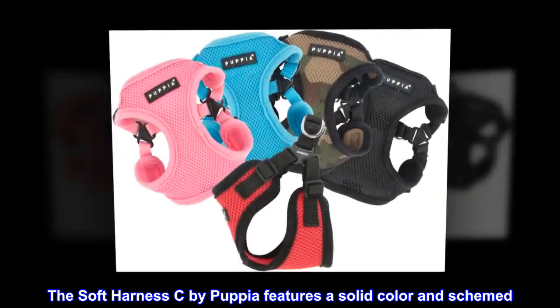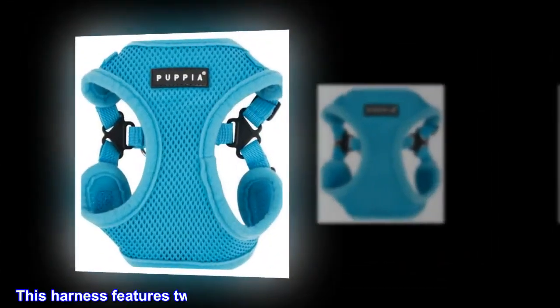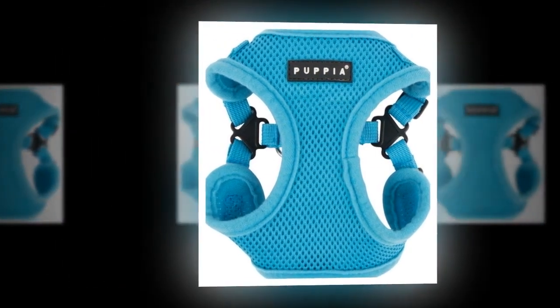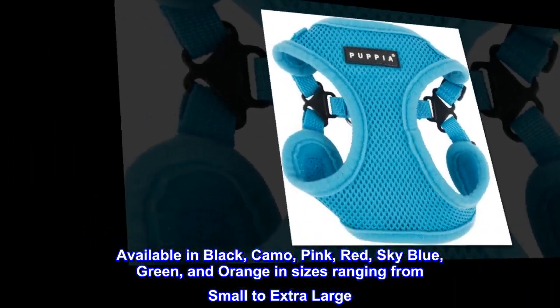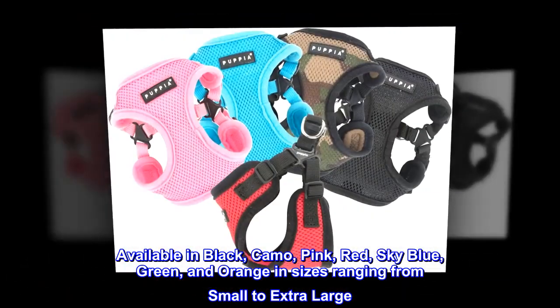The Soft Harness C by Puppia features a solid color design. This harness features two quick-release buckles around the neck and girth. Matching leashes are available and sold separately. Available in black, camo, pink, red, sky blue, green, and orange in sizes ranging from small to extra-large.